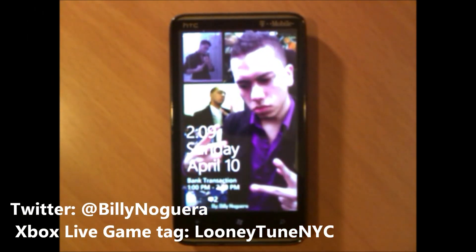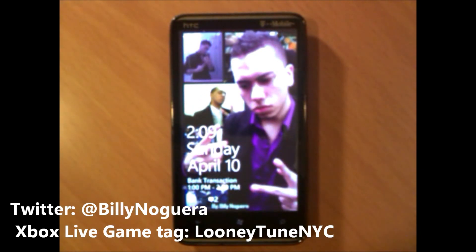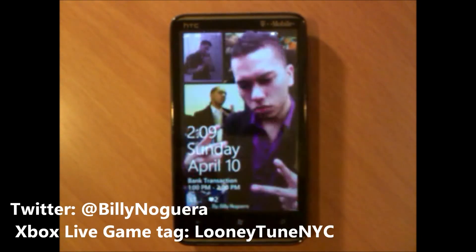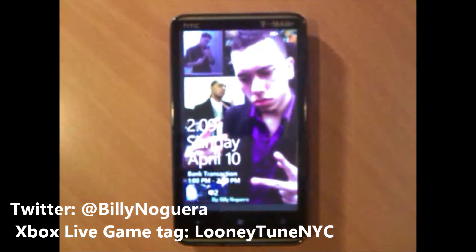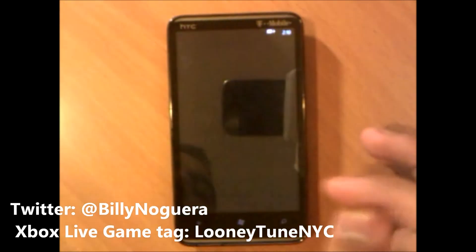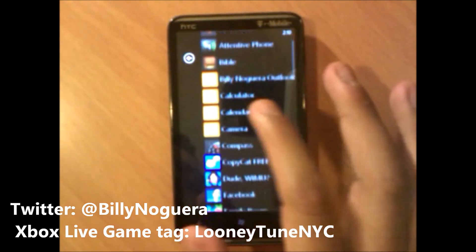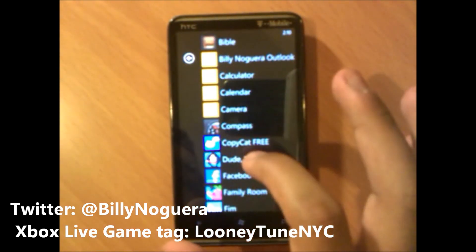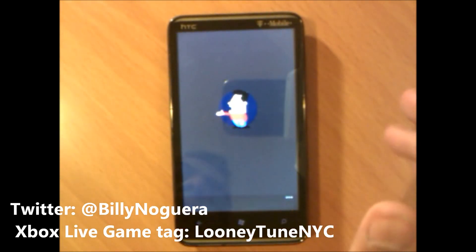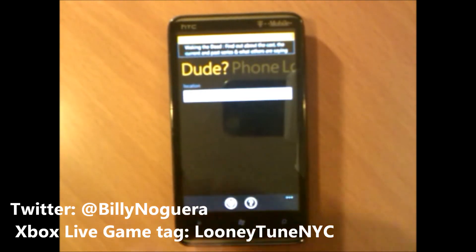Hey, what's up guys, this is Billy and I'm here to show you another Windows Phone 7 app. This app I think is very interesting — it will help a lot of you guys worldwide who are waiting for the NoDo and pre-NoDo update and future updates. This app is called 'Dude, Where's My Update?' Basically, it asks you what country you are located in, then asks for the phone model, and tells you if the update is available or what's happening with the update.